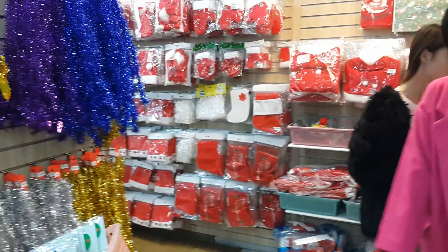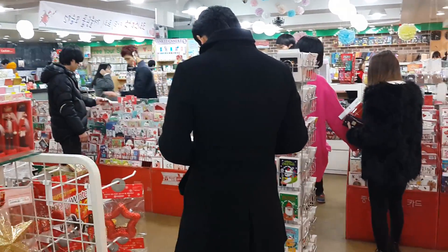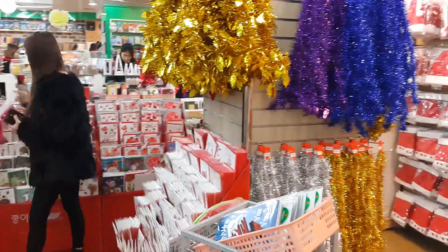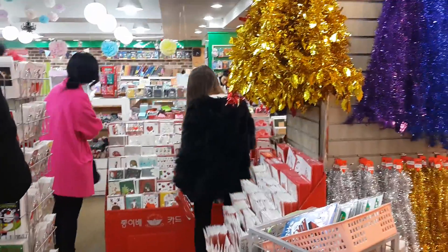It's off of Jungangro Station Exit 2. If you walk straight to the first street light, you make a left onto that little alley, and then on the next alley once you make that left, you should see a bunch of vendors selling street food. Make a right on that little alleyway, and it'll be on your left-hand side right after a coffee shop called Chocolate.